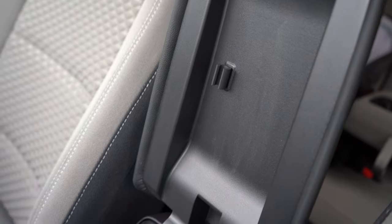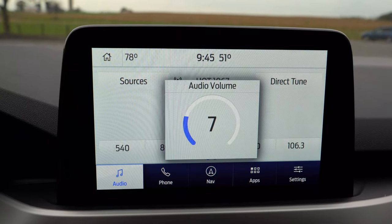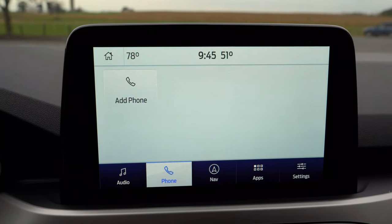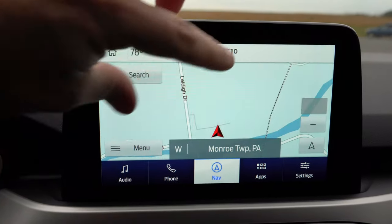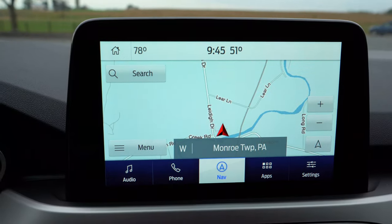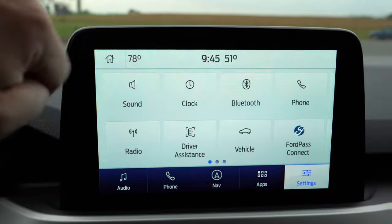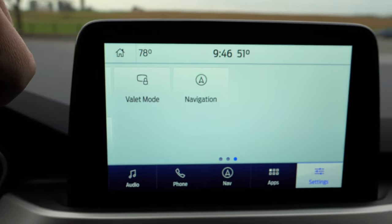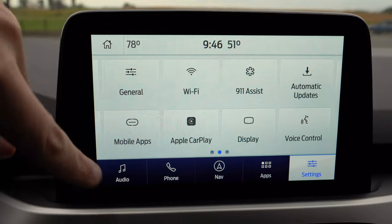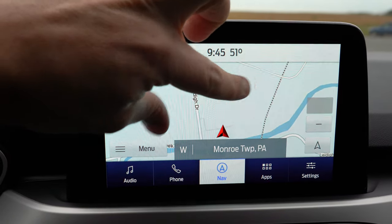The S trim gets the basic Sync system, but from the SE and up you get Sync 3 with an 8-inch color touchscreen, Bluetooth, audio streaming, Android Auto, and Apple CarPlay. Connecting your smartphone gives you free navigation as well as the ability to control Pandora and other compatible apps. A factory navigation system is available as an add-on for $695, and climate control information and radio settings are also accessible through the display.